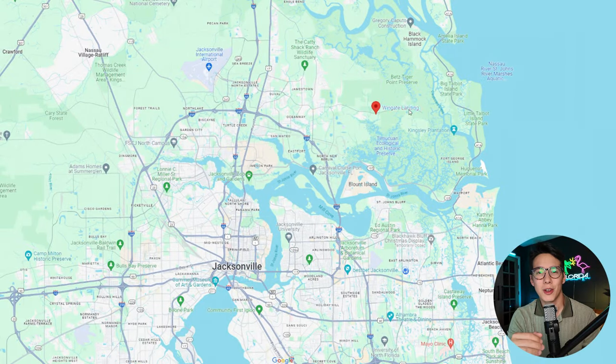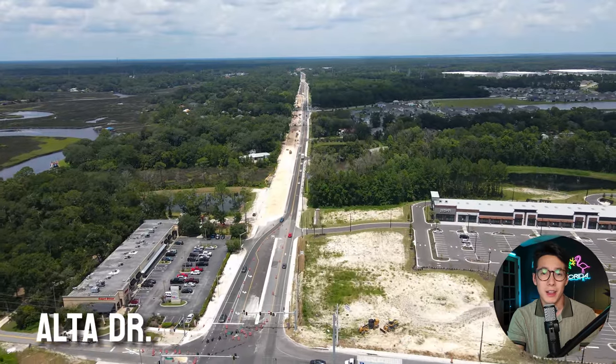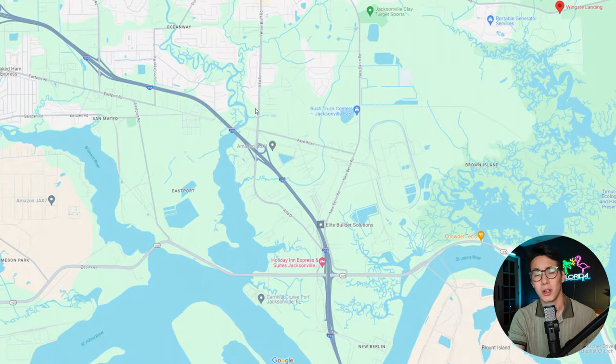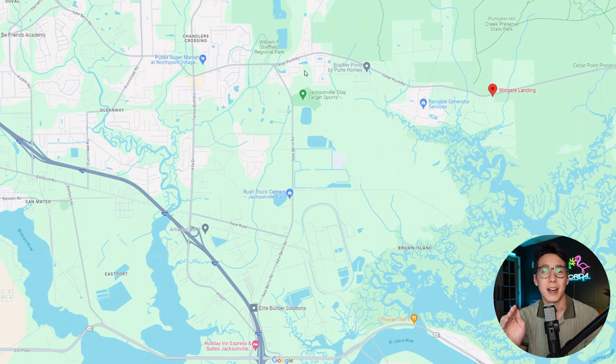Wingate Landing sits on Jacksonville's north side — more specifically the northeast side — off of Cedar Point Road. From the highway, you'll take I-295 and get off on Alta Drive, which is great because they've recently widened the road to a four-lane road, two lanes on each side, relieving a lot of the congestion in the area. You can also take the Heckscher Drive exit and go down New Berlin Road to Cedar Point Road to reach the community.